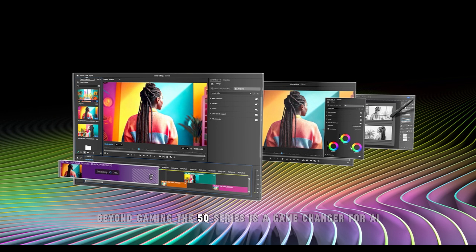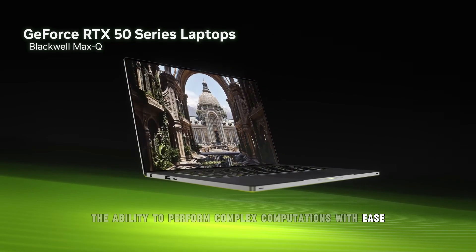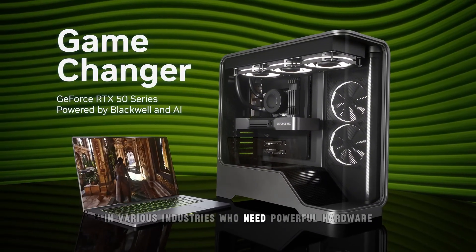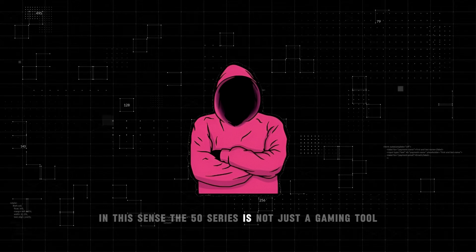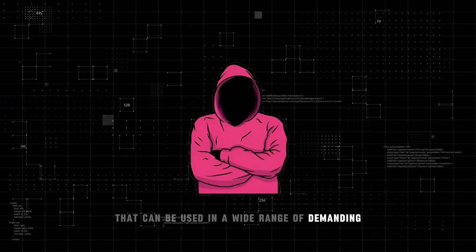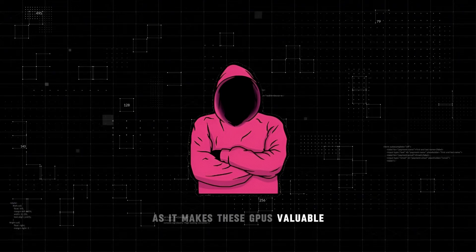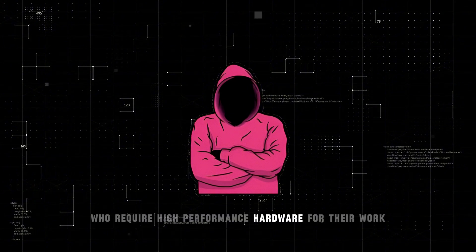Beyond gaming, the 50 Series is a game changer for AI applications in fields like machine learning, content creation, and scientific research. The ability to perform complex computations with ease makes these GPUs an attractive option for professionals who need powerful hardware to accelerate their workflows. In this sense, the 50 Series is not just a gaming tool — it's a versatile platform for a wide range of demanding applications, valuable not only for gaming enthusiasts but also for professionals who require high-performance hardware.